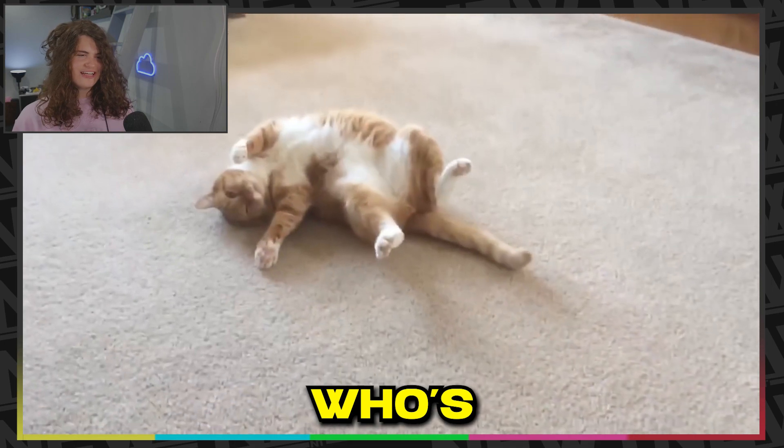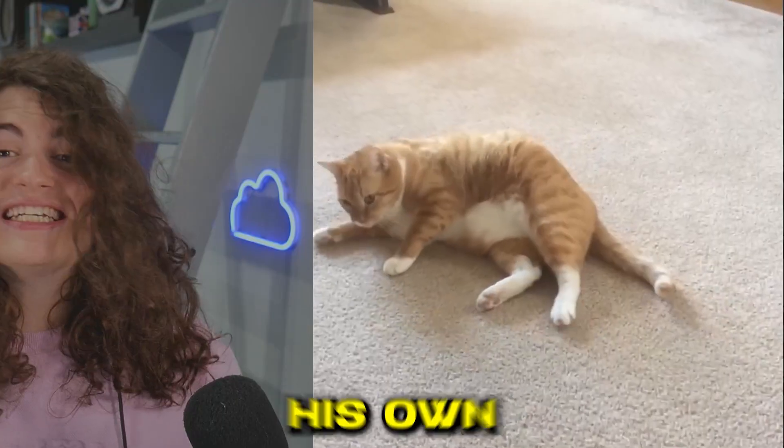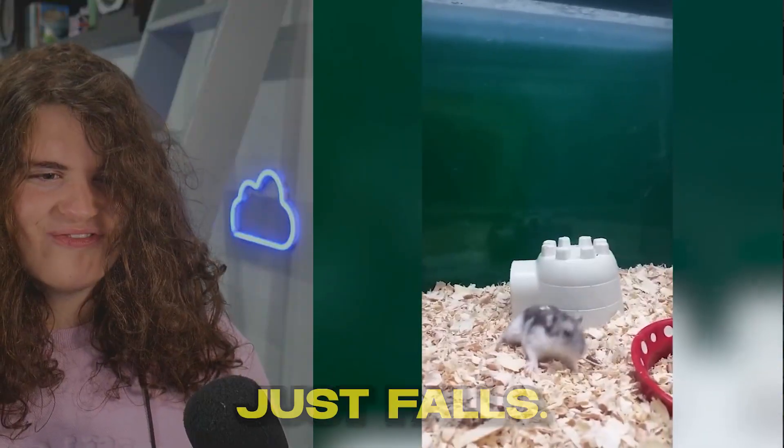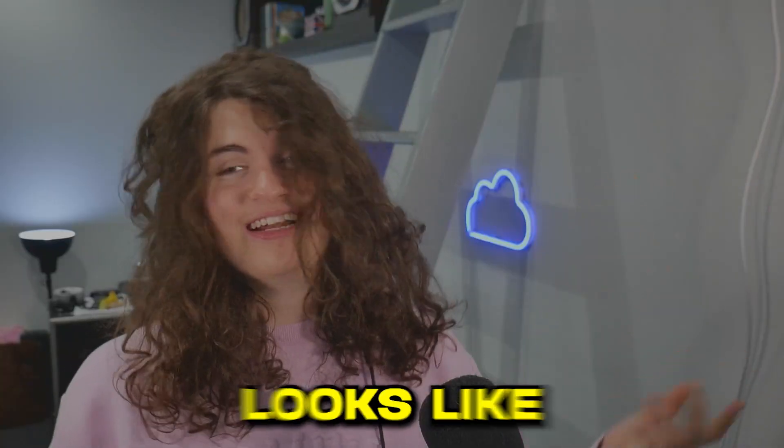Next up, we've got this cat who's chasing his own tail, I think. Is that a gerbil? Just falls. Honestly, it looks quite fun — I'd do that.